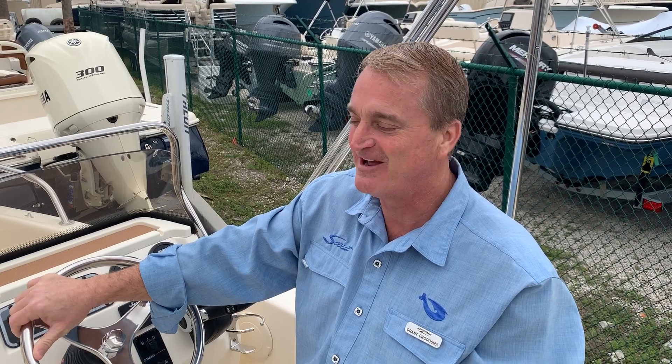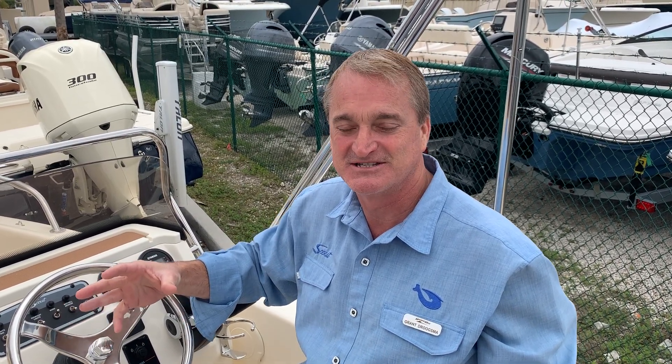Hey, I'm Grant with MarineMax in Jacksonville Beach, and this is the Scout 17-foot Dorada. Just arrived. Super cool little boat. Lots of storage for a 17-footer. It's a perfect boat for pulling the kids around on tubes or on skis.